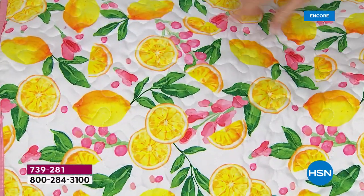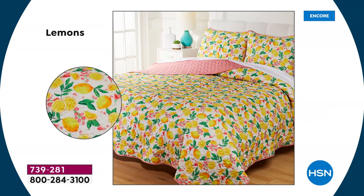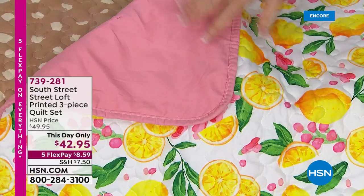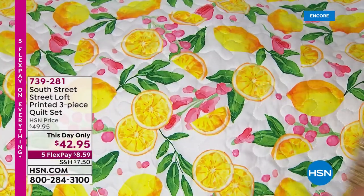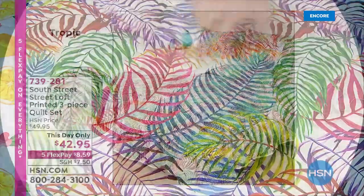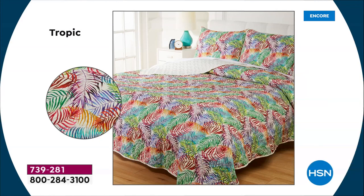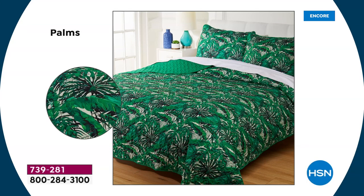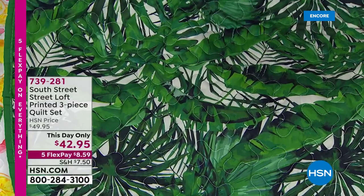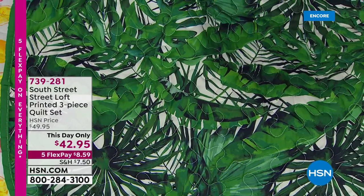Wait until you see this — this is the Lemon print. It's got vibrant pink and green, and lemons are so popular in fashion right now. It reverses to a really pretty rose blush. Then there's the Tropics close-up — purple, lavender, blue, aqua, and green in all the rainbow colors. And then this is the Palms — your true palm with all the colors of the greens and deep verdant. So pretty. You're getting three pieces — the quilt and two shams. For the full, you get one sham; we've got full queen, king, and twin.